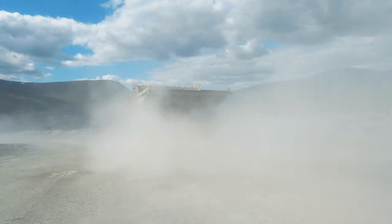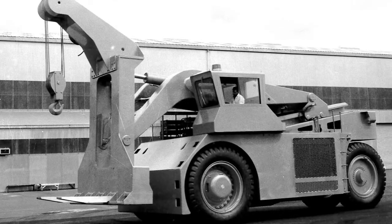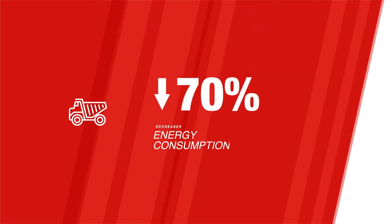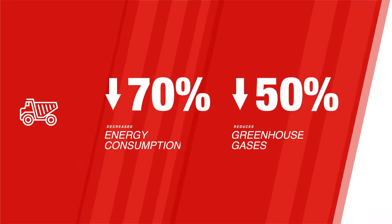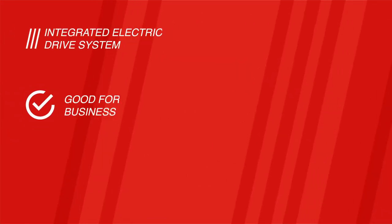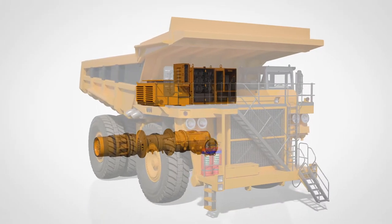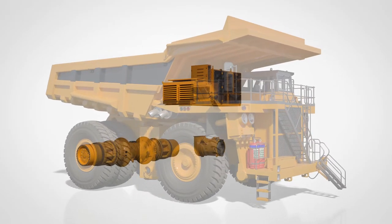Sound like something from the future? Probably. Except we've been engineering industry-leading drive systems since the 60s. And speaking of the future, did you know that electrifying your mining operations decreases energy consumption by 70% and reduces greenhouse gases by up to 50%? So it's not only good for business, it's good for the planet. That's why the world's most demanding OEMs demand Wabtec's integrated electric drive systems for their off-highway vehicles.